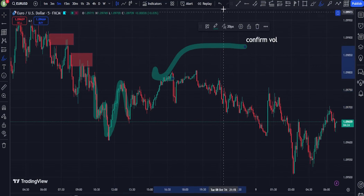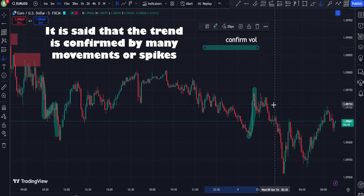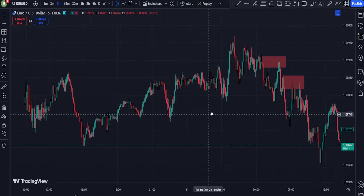2. Divergences: A divergence between price movement and volume can signal potential trend reversals. For example, if prices continue rising but volume decreases, it may indicate weakening demand, potentially leading to a price reversal.